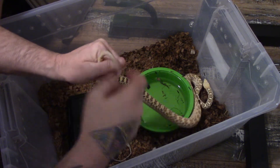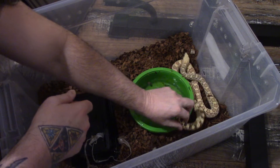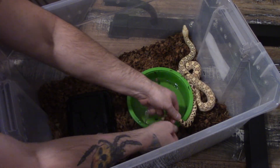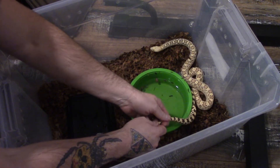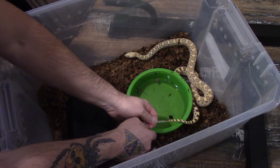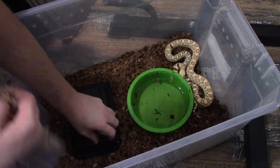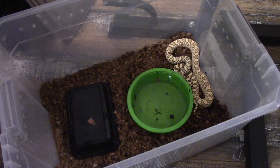Oops, the anal plate — you got a stuck anal plate baby, hold on. No, hold on, I got you. I'll show all this gorgeous girl before I let y'all go. And that's it — complete shed, complete shed!